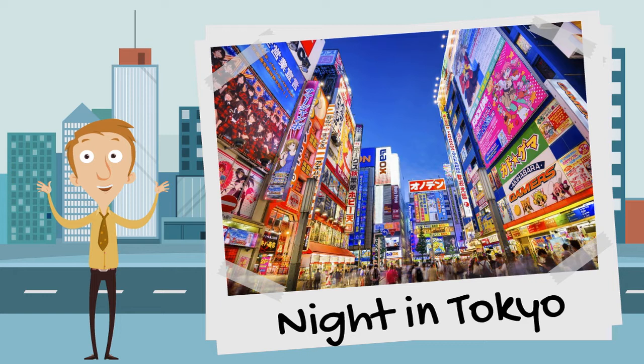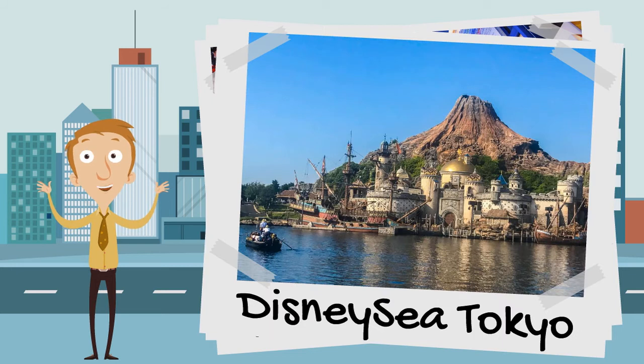You can buy all sorts of comic books and Hello Kitty gadgets. Just outside of Tokyo is the incredible Disney Sea, a water-themed Disney park that even has a volcano.